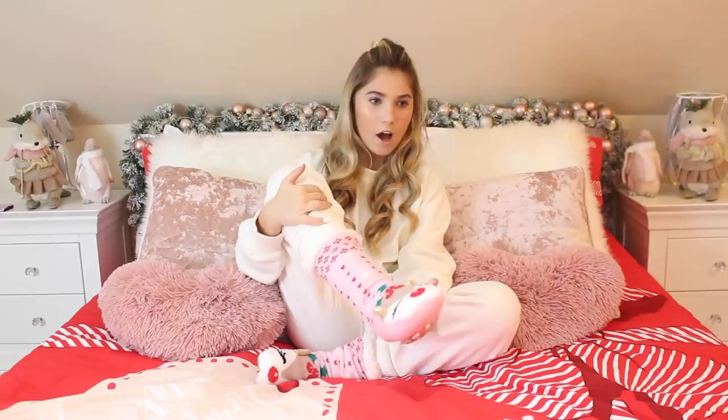Next, I got these little reindeer sock slippers — I think Nanny Jackie got these for me. They've got little grips on the bottom and they're really really fluffy on the inside. They are so comfortable, especially in winter, though I won't be needing these for a couple of days or maybe weeks.